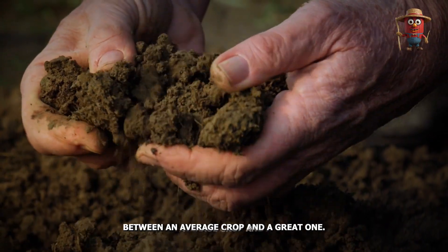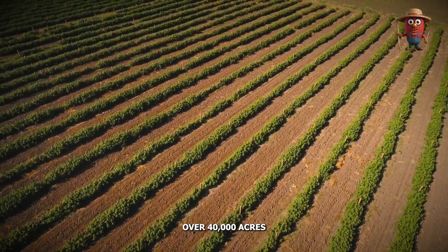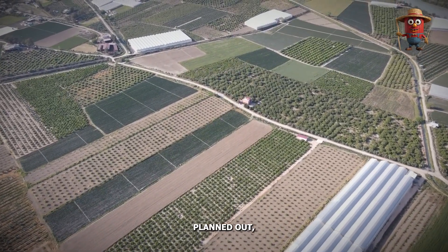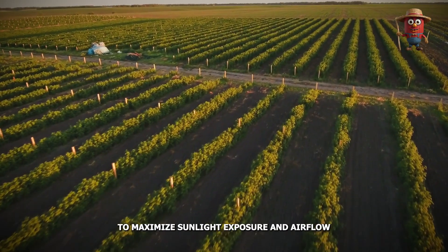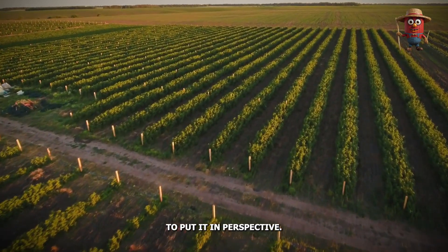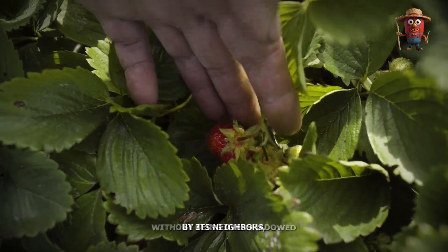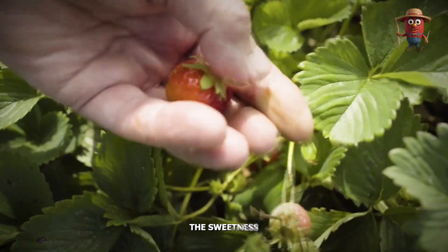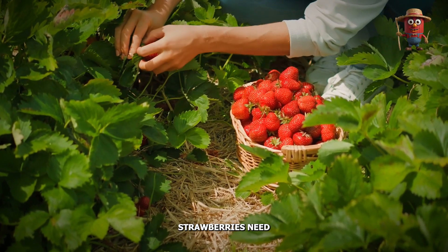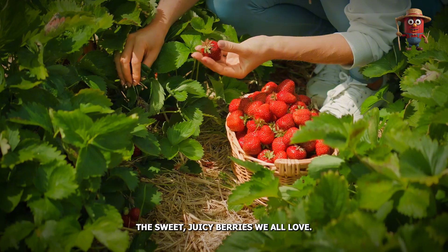In California, the heart of US strawberry production, over 40,000 acres are dedicated to strawberry farming. These fields are meticulously planned out, with rows precisely spaced to maximize sunlight exposure and airflow — two critical components for optimal growth. The spacing is designed to allow each plant to get the perfect amount of sun without being overshadowed by its neighbors, which directly impacts the sweetness and size of the strawberries. Every detail counts because strawberries need just the right conditions to grow strong and produce the sweet, juicy berries we all love.